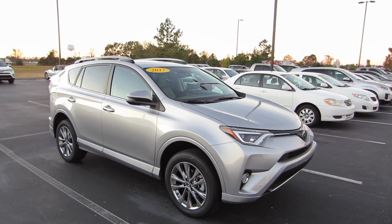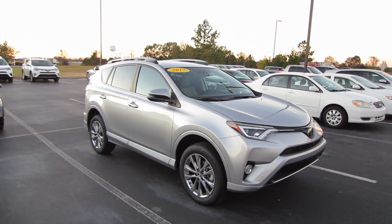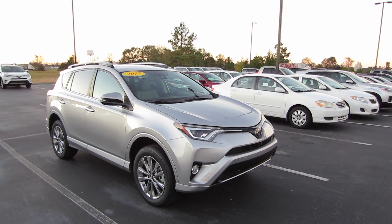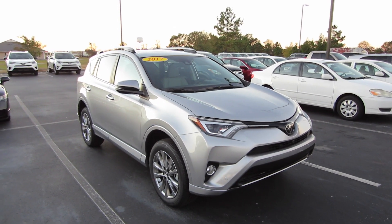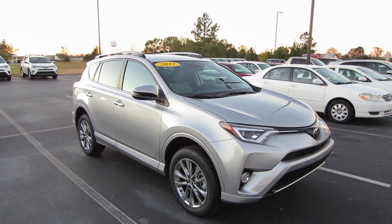Now the Platinum trim level is new for 2017. It does include niceties such as a heated steering wheel, hands-free tailgate, full body color exterior, five-door smart key, and many other things.